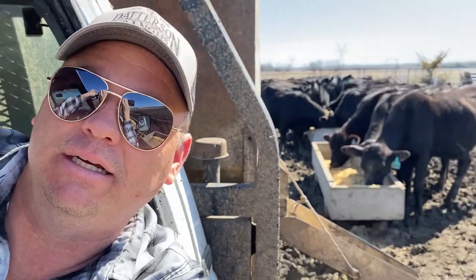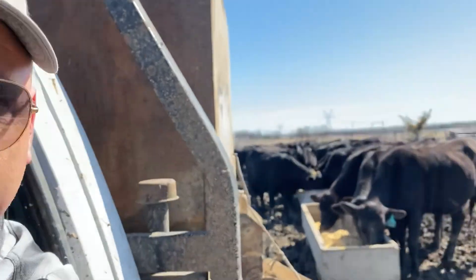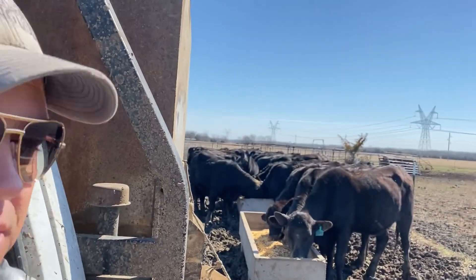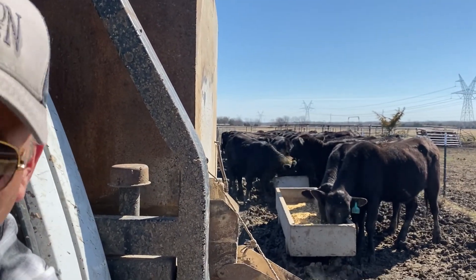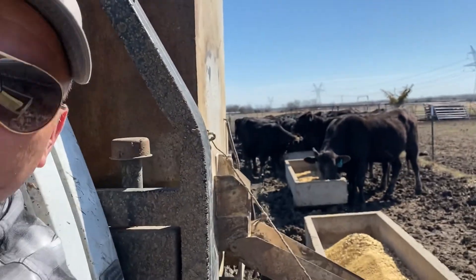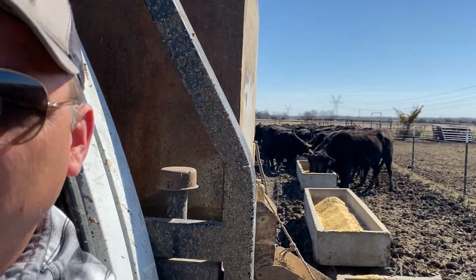Alright, we've got these heifers fed. This group of heifers here — I'm not exactly sure how far along they are, to be honest. We had the bulls with them; they're short-bred. But these heifers are going to be in our sale next Friday. All the ones with the green turquoise tags are going to be in that sale — there's 25 of them. These are all Brangus heifers, but they're not registered. I just didn't keep papers up on them.